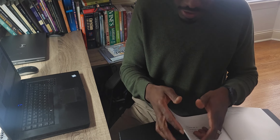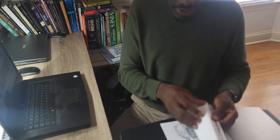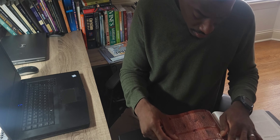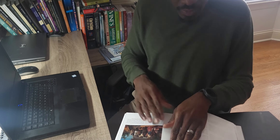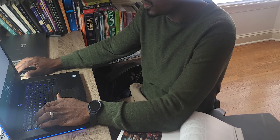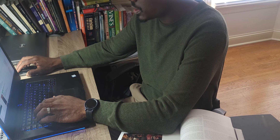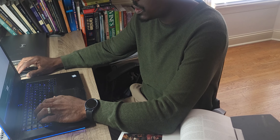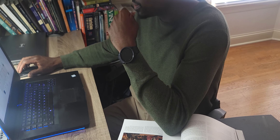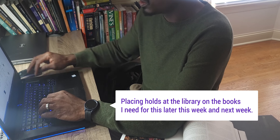Many of the curriculums we use sometimes require additional resources, like additional books that the children have to read. Especially our literature and grammar curriculums — they require our children to read certain books over a period of time. A tip I have is to utilize your local library. It is one of the largest resources at your disposal that you pay for with your taxes. Whenever a curriculum calls for a certain book, the first thing we do before purchasing it is check if it's at our local library.